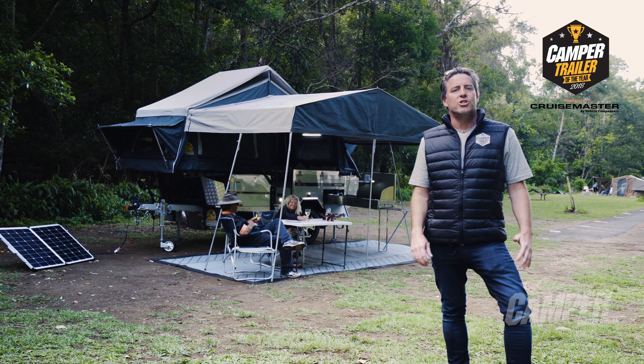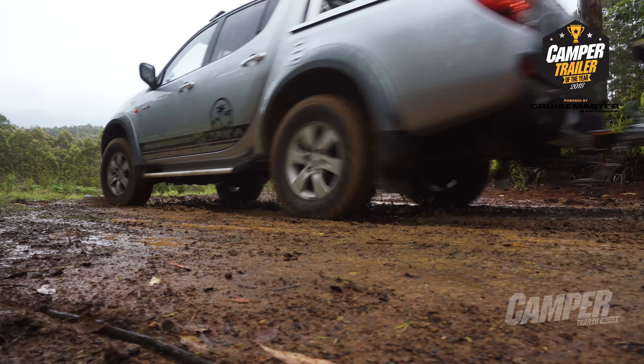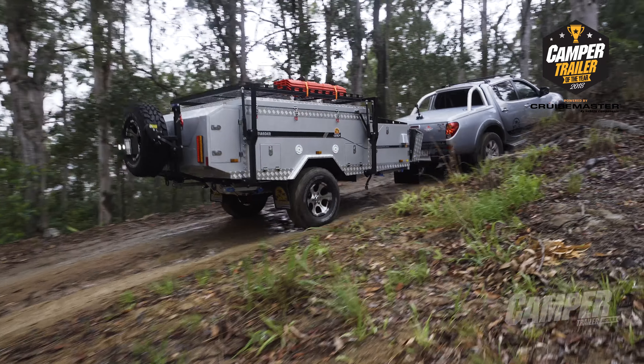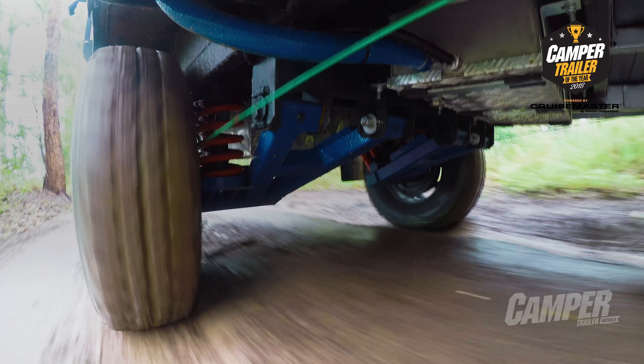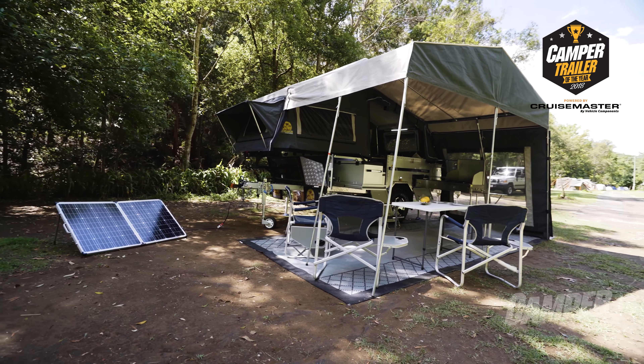Jawa Campers, based in Maroochador, have been manufacturing cleverly engineered campers for nine years. The Outlander is a tight, nimble little unit that handles like a dream when the going gets tough. Its solid straight-through draw bar gives it a large height clearance and it's got ample storage space throughout. The outside lounge area is covered in superior canvas and zips, and it sleeps two to four no problem.